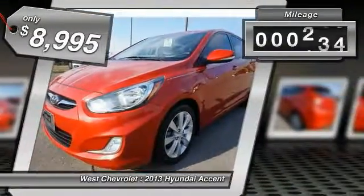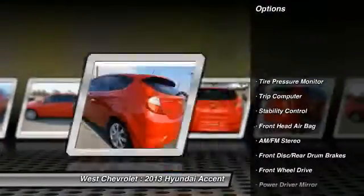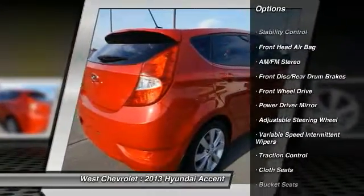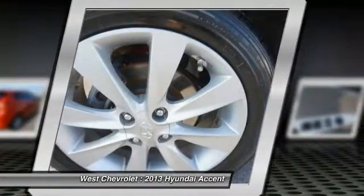This vehicle has less than 65,000 miles. Here are some of this vehicle's great options: stability control, traction control, keyless entry, adjustable steering wheel, driver airbag, power steering, four-wheel ABS, cruise control, FWD, rear defrost.